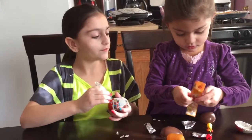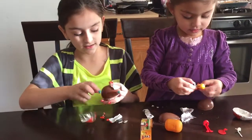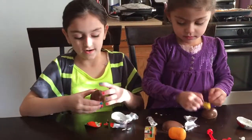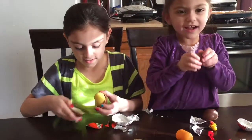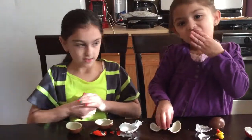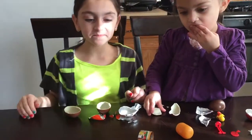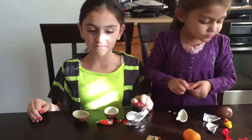What do I got? You got Tweety. Tweety! I'm going to eat the chocolate. Can you open this, Mom? Yummy, yummy.